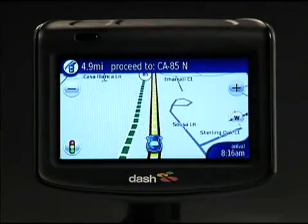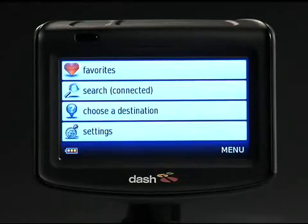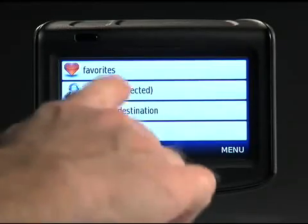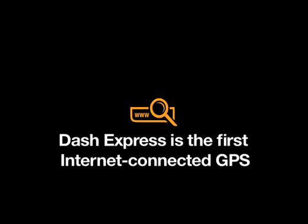Dash offers more than just the most current traffic. It has the most current content, too, because only Dash has access to an infinite source of restaurants, businesses, products, and services — namely the Internet.